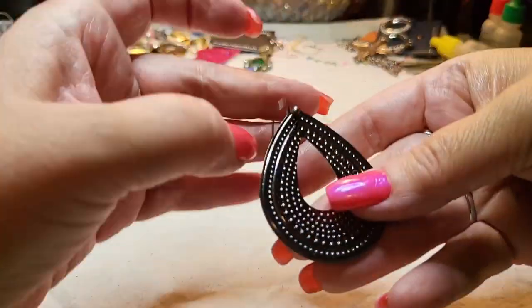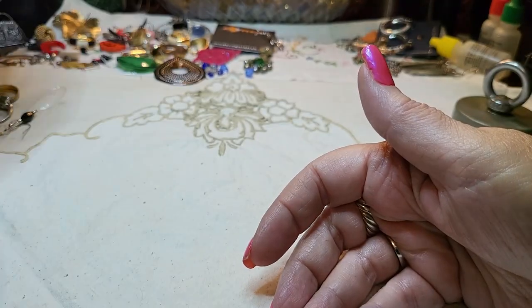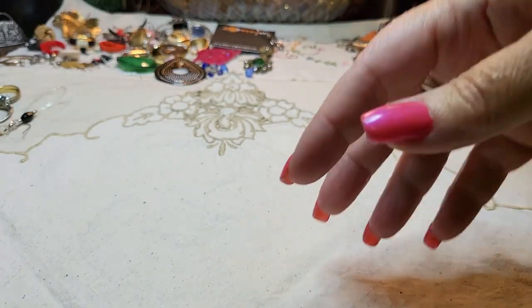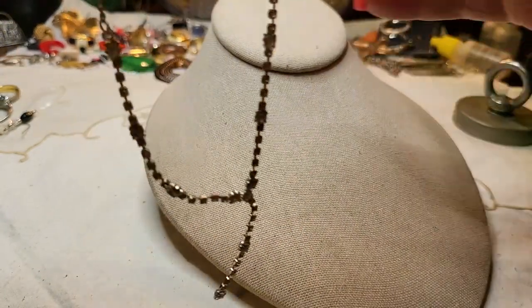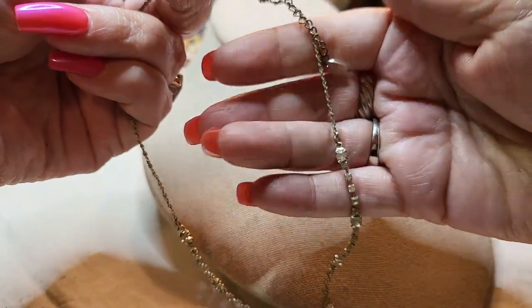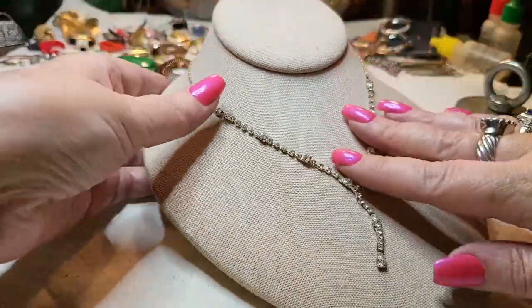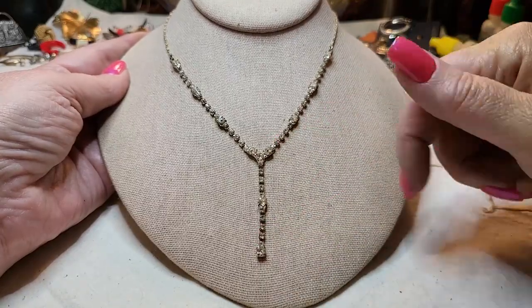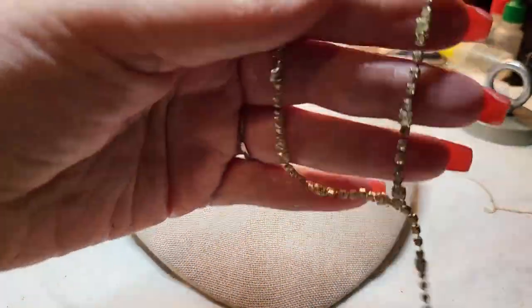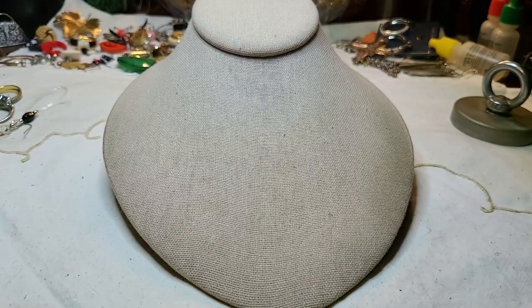We have a gunmetal earring, kind of tinny. And here is a rhinestone necklace — it's Claire's, I bet. Yeah! For like prom — a little Y necklace.